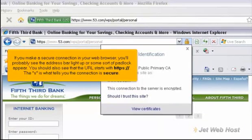If you make a secure connection in your web browser, you'll probably see the address bar light up or some sort of padlock appear. You should also see that the URL starts with HTTPS. The S is what tells you the connection is secure.